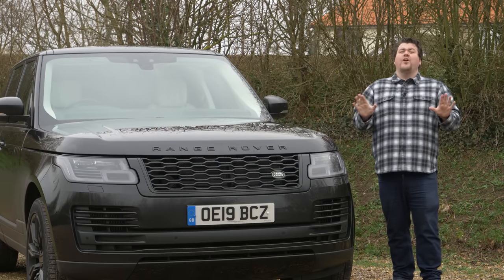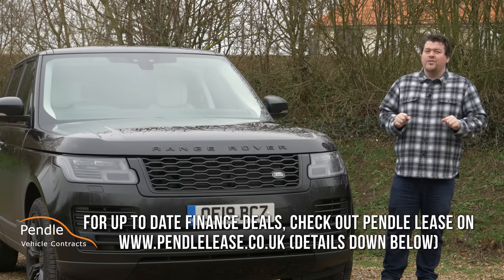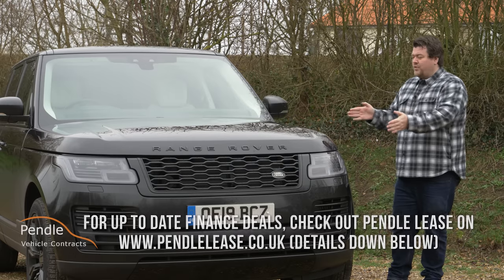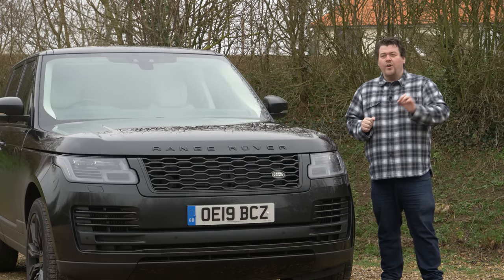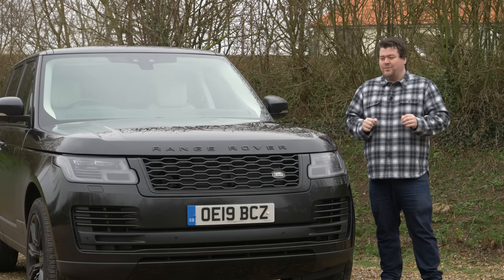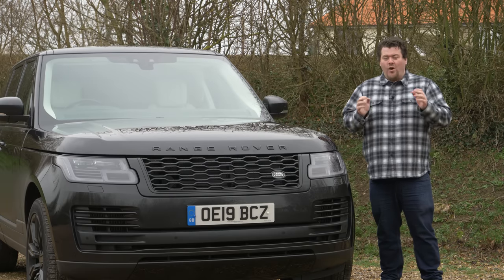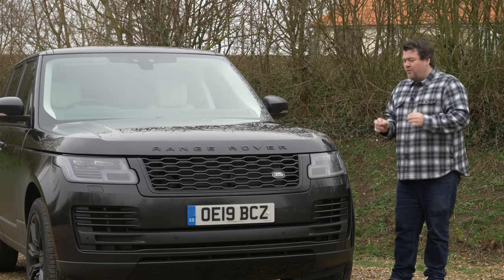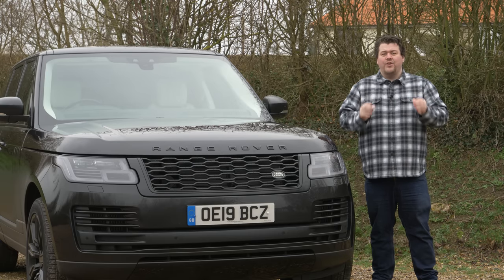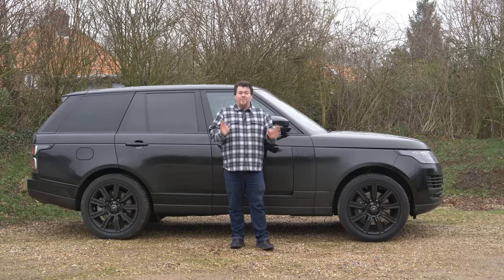It's certainly not a car for the light of wallet. Prices officially start at about £83,000, but if you so desire you can spend another hundred grand on top of that. Even this modestly specified SDV8 Vogue model weighs in at just shy of £100,000. I don't really think very many people are actually going to take their hundred-grand car off-roading, and so for this review I'm not looking at this car purely as an off-roader — I'm looking at it as a luxury SUV. The Range Rover is definitely the market leader in a segment which I know very little about.